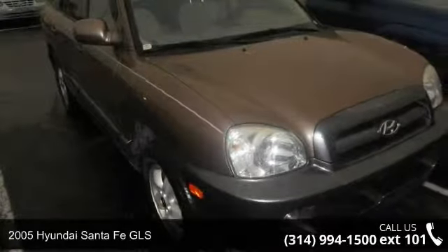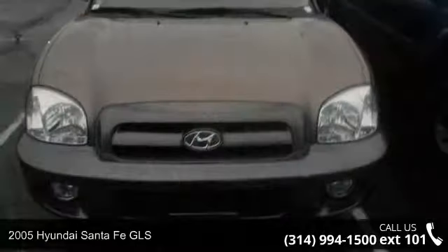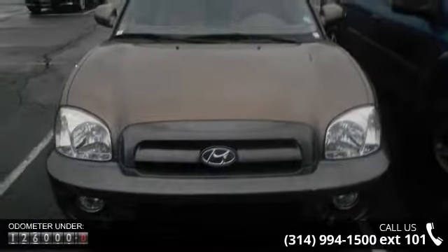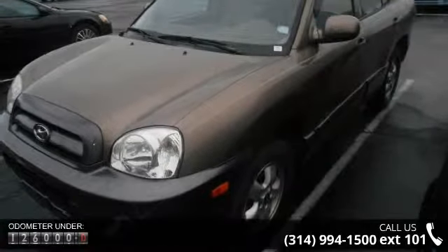Arrive in style with this 2005 Hyundai Santa Fe GLS. If you are looking for an automobile with great features, look no further. This vehicle comes with a reliable six-cylinder engine, connected to a smooth shifting automatic transmission.